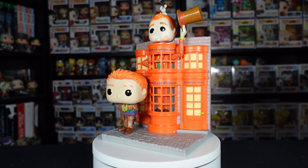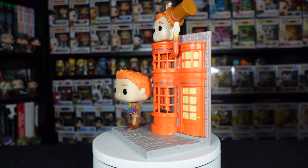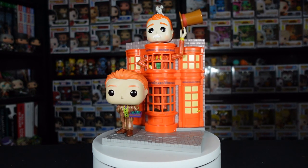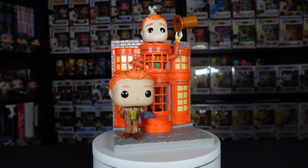Another really cool addition to the Diagon Alley set. This probably will be the last one, unless there is another cool-looking iconic shop I'm forgetting. We have the Hogsmeade ones as well. Another really cool addition to these Harry Potter sets.